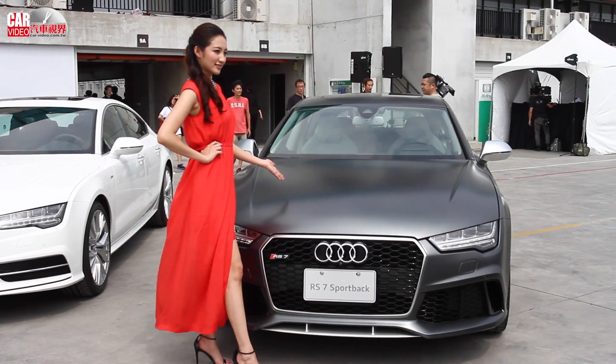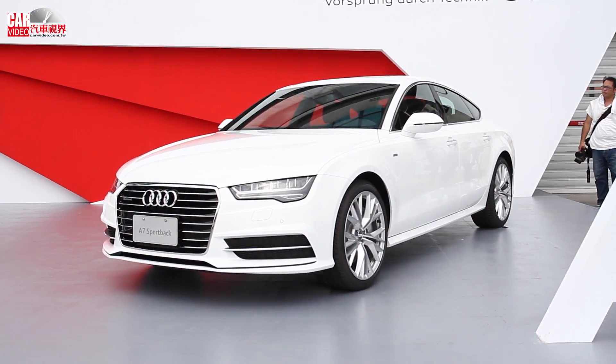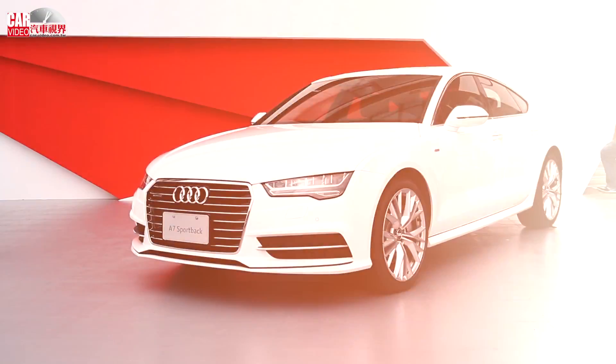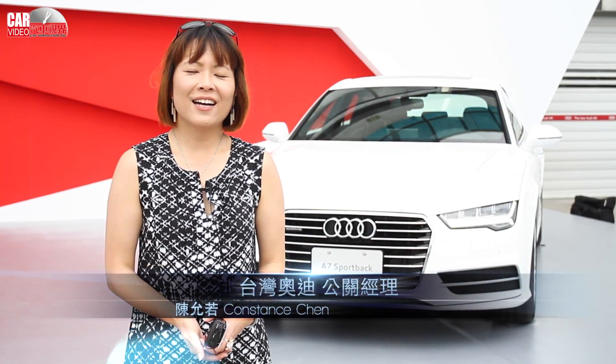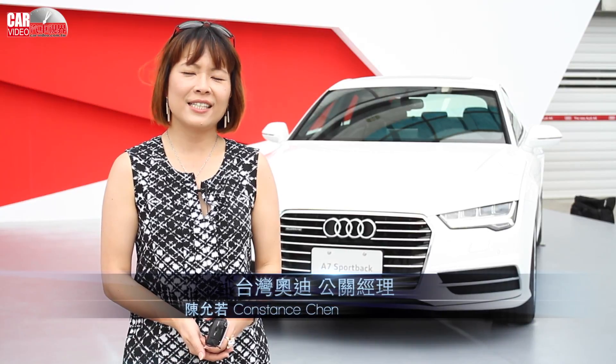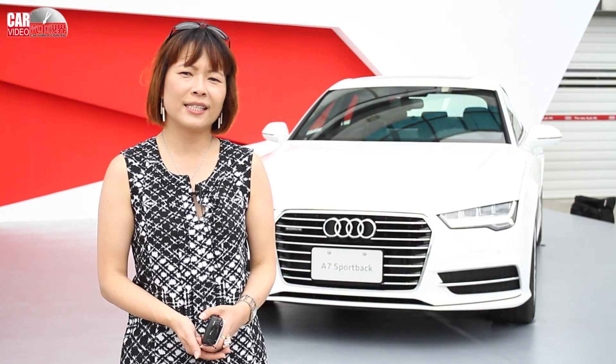Welcome back to the show. Hello, everyone. I'm happy to introduce the new Audi A6 Sedan, A6 Avant, and A7 Sportback.